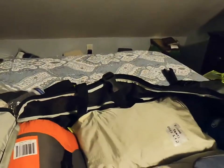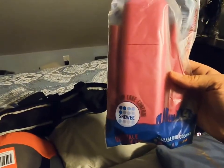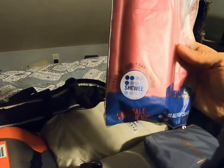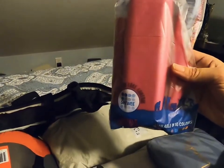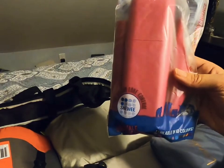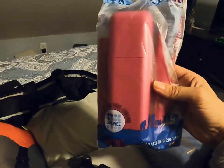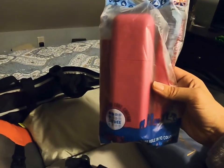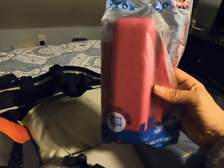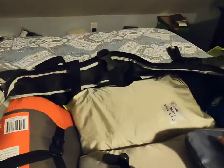I found this interesting thing on Amazon called a Shiwi. It's a device that helps you go to the bathroom in your tent, so you don't have to go outside in sub-zero temperatures at night. I think that'll come in handy.